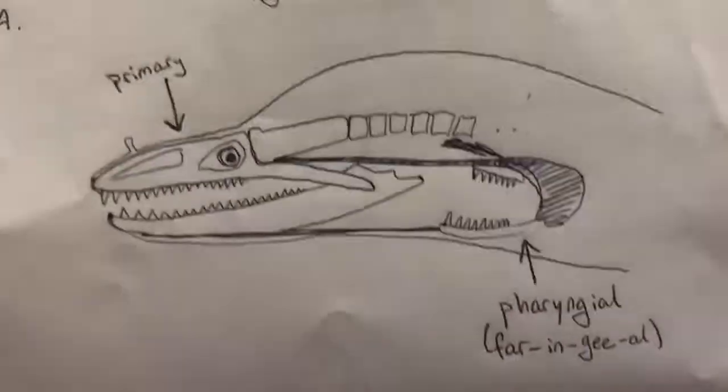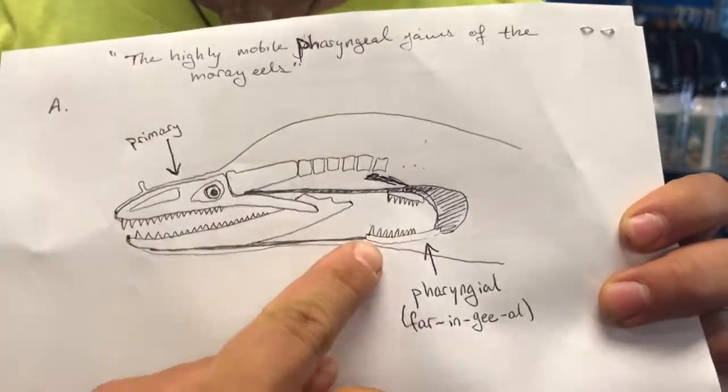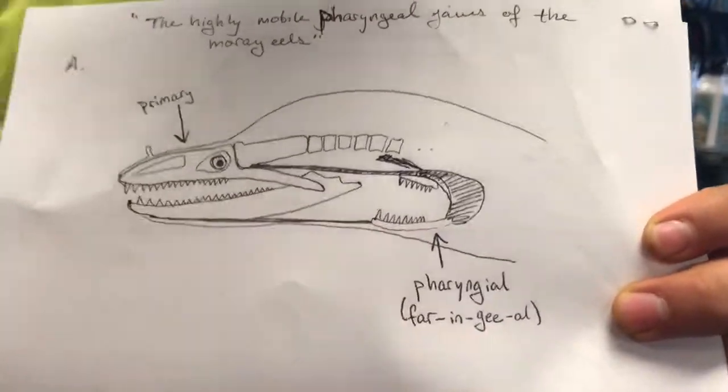Hello everybody! Today we're going to be talking about moray eels and pharyngeal jaws. Here is a diagram of a moray eel, and it has normal jaws, but it also has these jaws that are in its throat, which are called pharyngeal jaws.